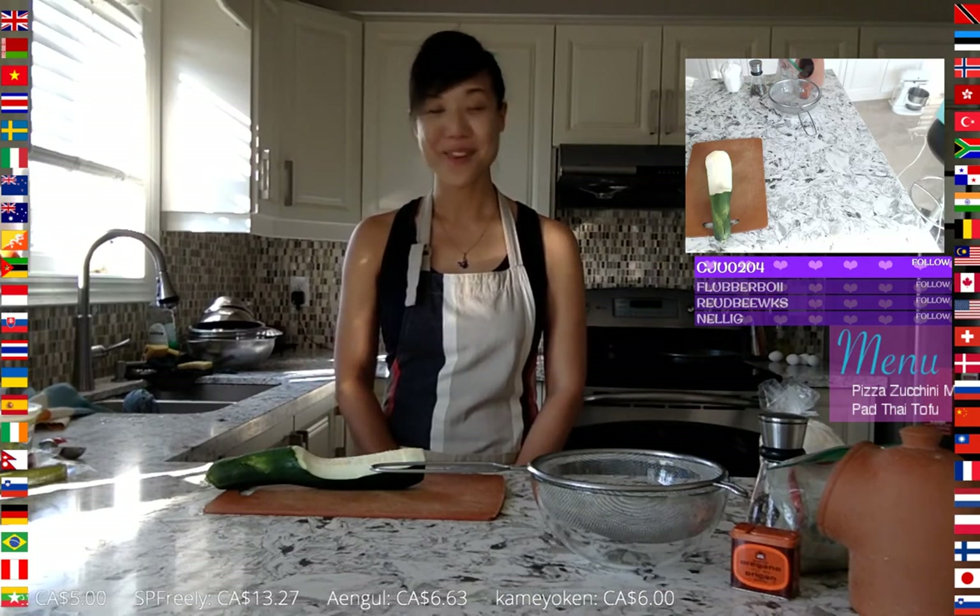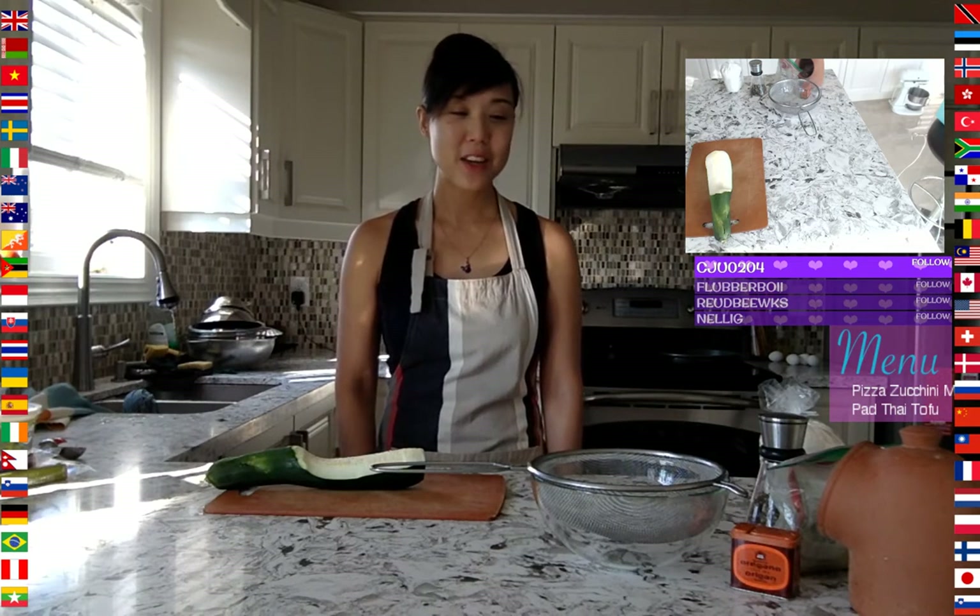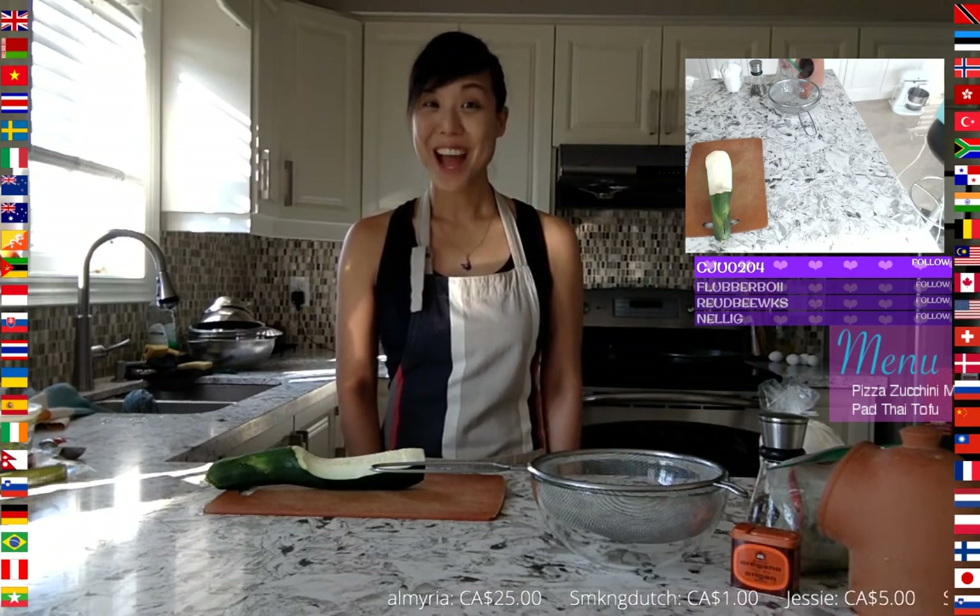It's our first time trying any of these recipes, so I hope you'll get to hear the assessment once we sample at the end of the show. I generally have good luck with the recipes because they've been reviewed by the online community. We'll just see how it goes.